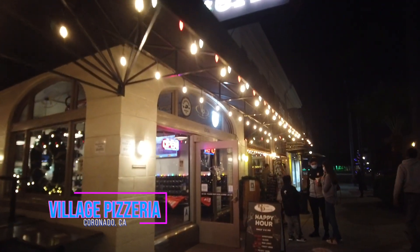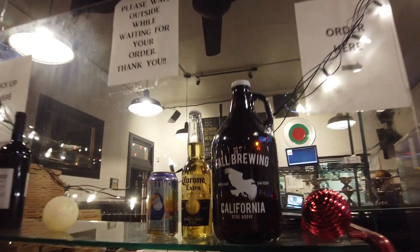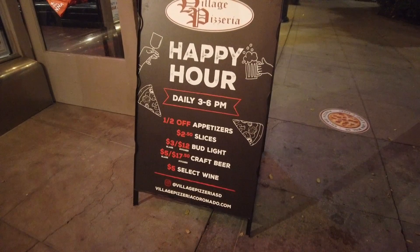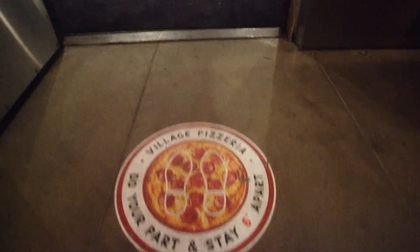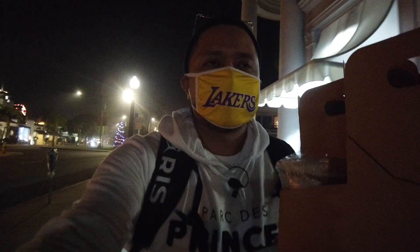And here it is — Village Pizzeria. So right now they have a happy hour: half off appetizers, $2.50 slices, and three dollar Bud Lights. I got my stuff to go — for seven bucks I got a beer and a slice of pepperoni. Want the QR code for this place? There it is. And they do have social distance markers right here. So I just grabbed the basic pepperoni and got myself a Robot Panda hazy IPA. Contributing to small business — got my meal for tonight.